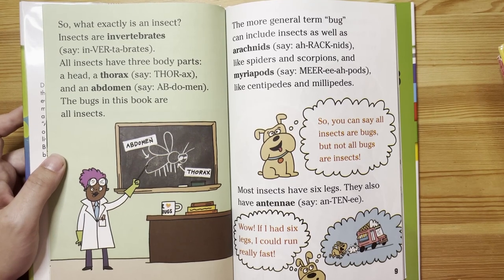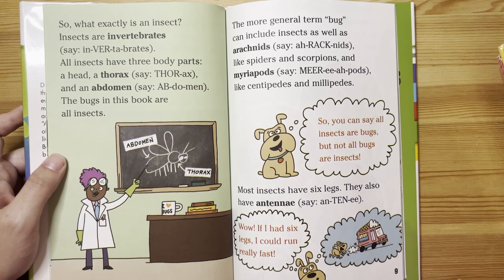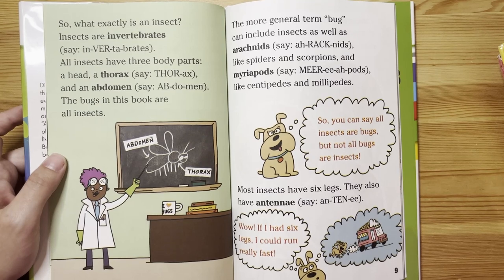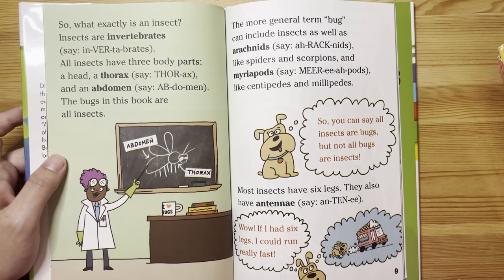The bugs in this book are all insects. The more general term 'bug' can include insects as well as arachnids, like spiders and scorpions, and myriapods, like centipedes and millipedes.